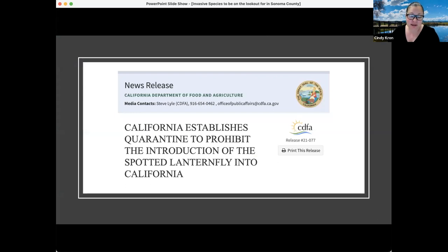California has established a quarantine to prohibit the introduction of spotted lanternfly. Items on which eggs could be laid, and nymphs or adults could be feeding on, are quarantined out of California. Just recently at a CDFA truck stop in Truckee, they stopped a truck carrying firewood from the East Coast that had spotted lanternfly eggs on it. The wood was confiscated and destroyed, but it illustrates how easily this insect could be brought into California.